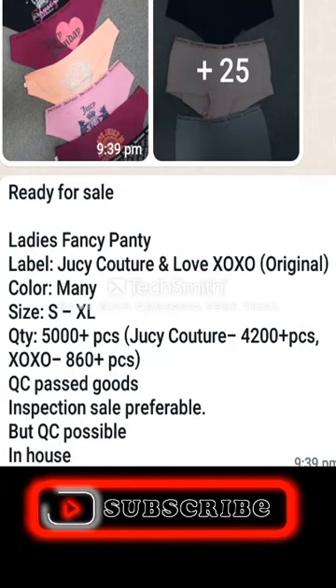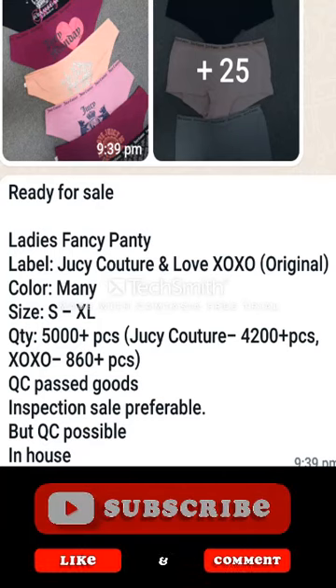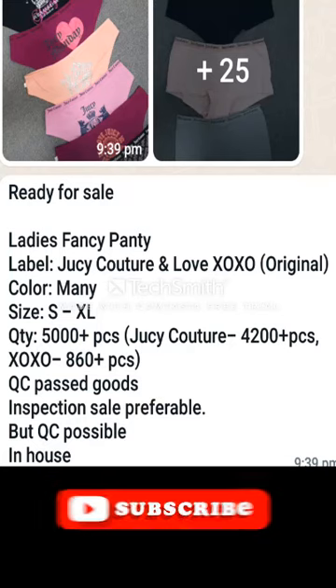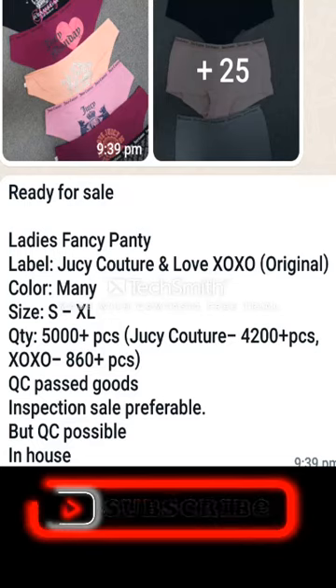This is a QC-passed product, but if you want to QC this product you can do it — they will allow 100% QC. If you want to know the price of this product, please contact the seller directly. Their contact number is +8801711576459. If you want to make a deal with them, please contact them directly via WhatsApp or phone call.